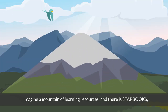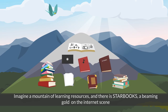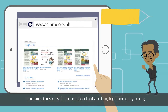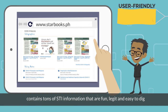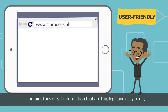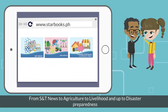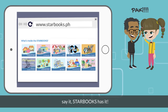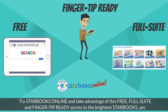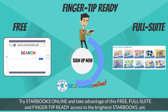Imagine a mountain of learning resources, and there is STARBOOKS — a beaming gold on the internet scene. It contains tons of STI information that are fun, legit, and easy to dig. From S&T news, to agriculture, to livelihood, and up to disaster preparedness — say it, STARBOOKS has it. Try STARBOOKS online and take advantage of this free, full suite, and fingertip-ready access to the brightest STARBOOKS yet.